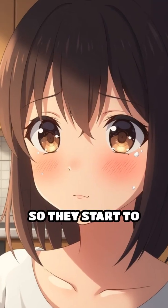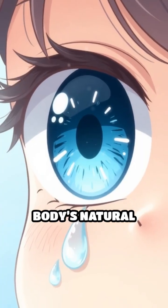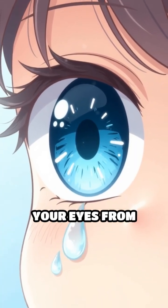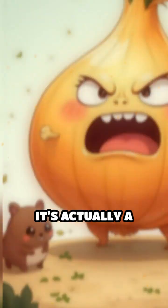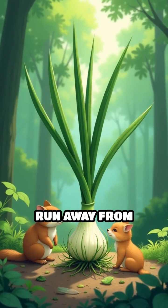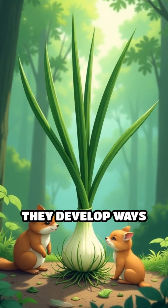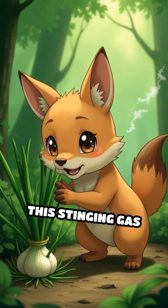Your eyes are very sensitive and want to flush out anything irritating, so they start to water to wash the gas away. This tearing is your body's natural defense to protect your eyes from harm. But why do onions have this trick? It's actually a clever defense mechanism — since plants can't run away from hungry animals, they develop ways to make themselves less appealing.